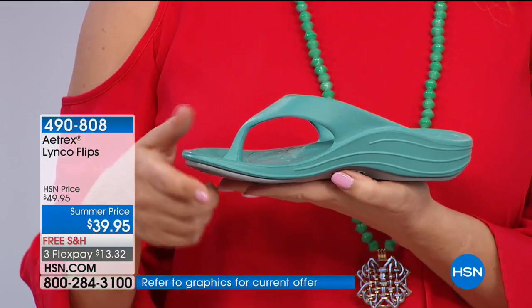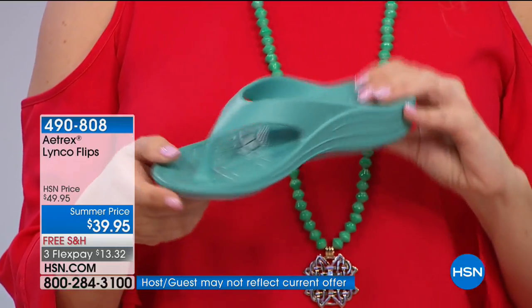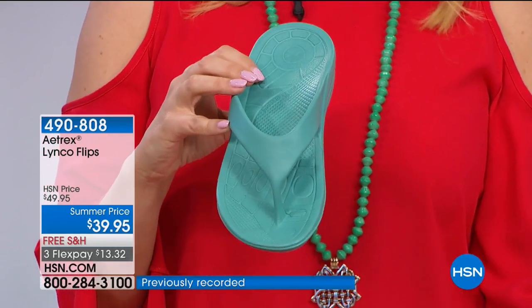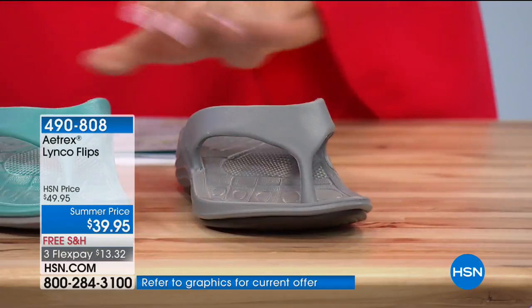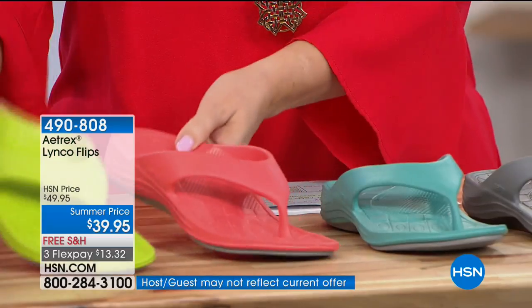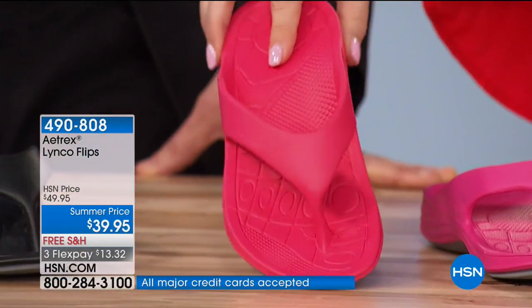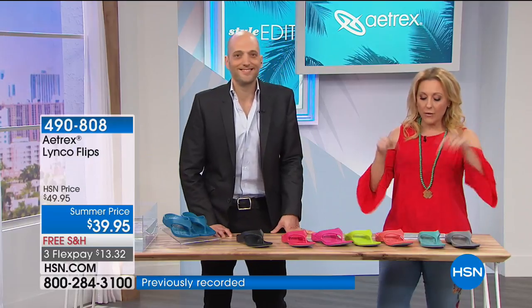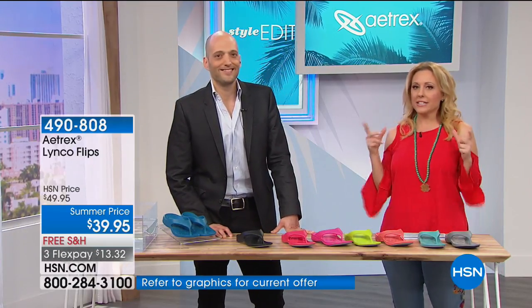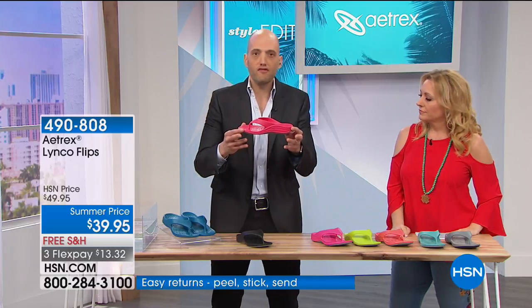This is the Linko Flip — a customer pick at hsn.com. Colors include aqua, gray, coral, lime, magenta, watermelon, black, and blue. Whole sizes only — half sizes go up to the next size. The host tried these on and says one word: squishy. So much squishiness. Comfort, comfort, comfort.